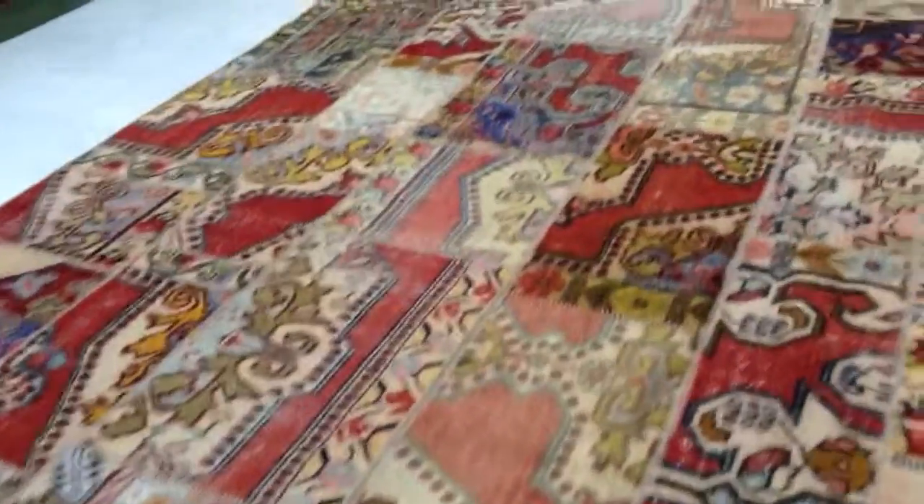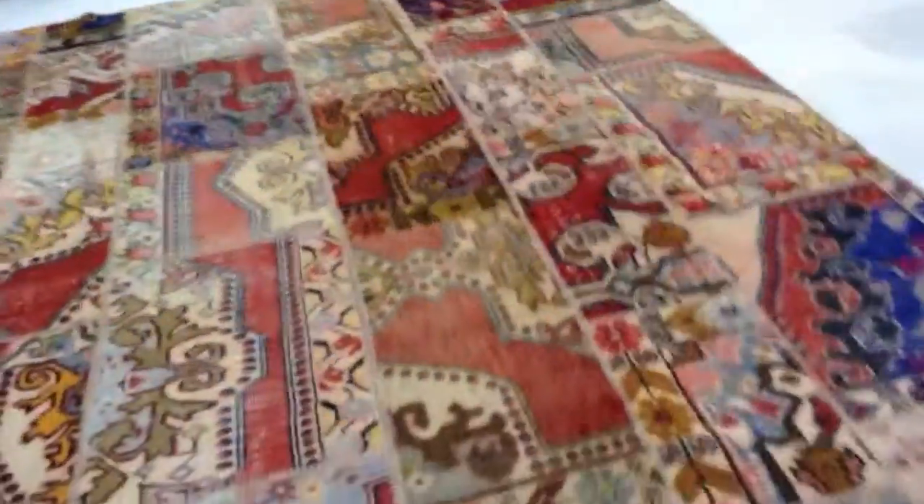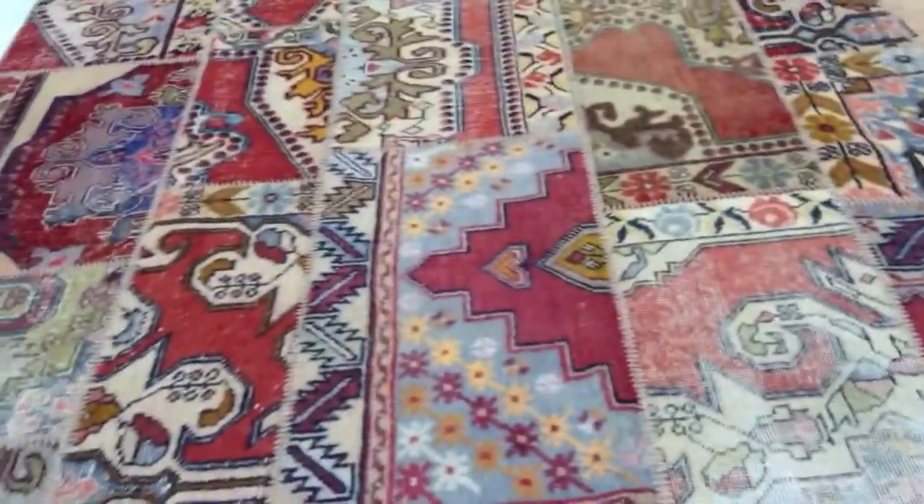These carpets have a tribal look about them. There's no dyes being added to this carpet, so it also has its own natural look.